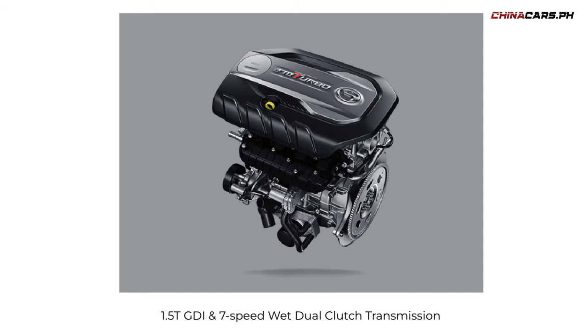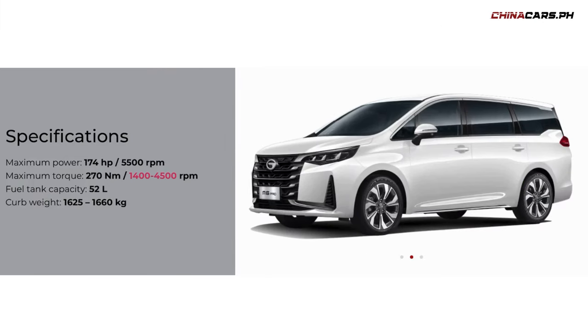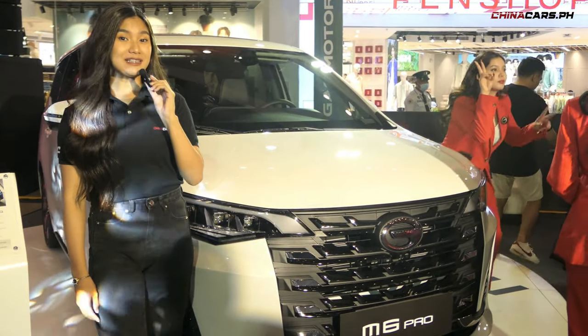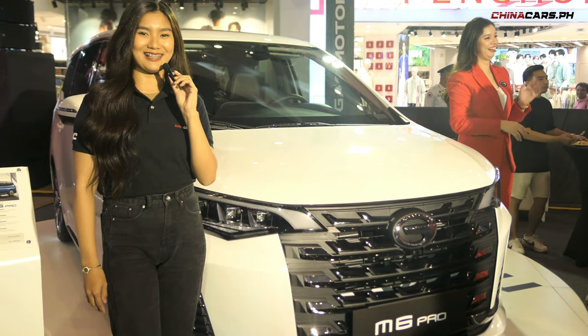It has a 1.5 turbo engine delivering 174 horsepower, and ang maximum torque nito ay 270 Nm. Mag-abisit tayo sa unang parte na ito. Meron itong huge face in black and chrome details.